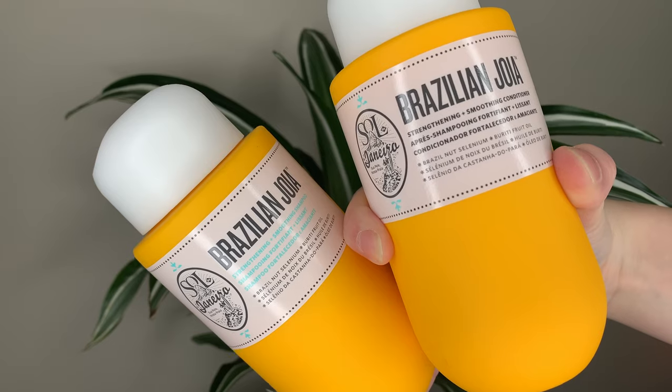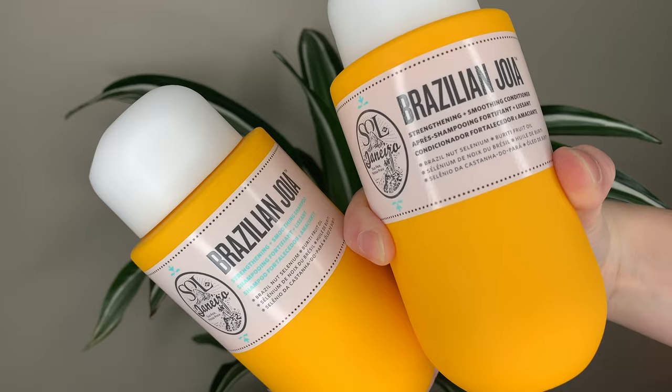My only complaint — and this is a common issue with a lot of shampoos and conditioners — is that the bottles are so similar. The only difference between the shampoo and the conditioner is the text and the color of the text. So I have to pick it up and read it every time. Like the Verb ones, the shampoo is white and the conditioner is black — they're very distinctly different. These are the same.